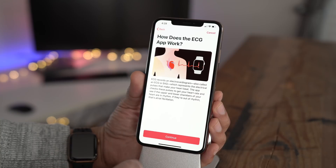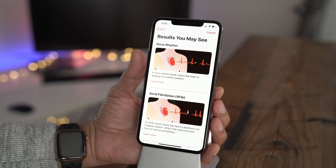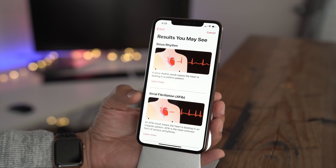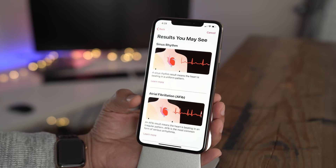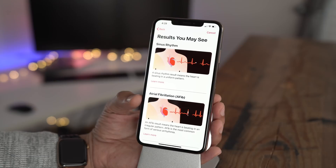And as you may have guessed, that's not a good thing. When running an ECG on the Apple Watch, you'll see one of two results: the sinus rhythm, which is a normal beating pattern, or AFib, which is an irregular beating pattern. In fact, it's the most common form of serious irregular heart condition, also known as arrhythmia.